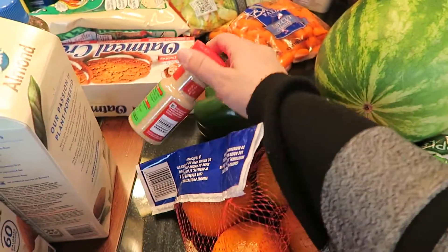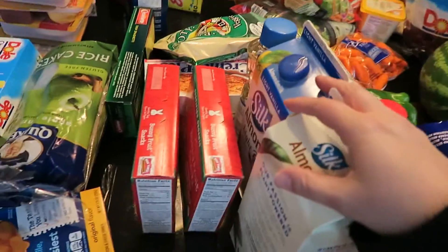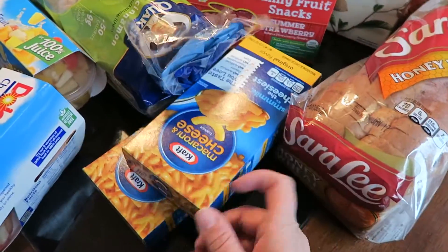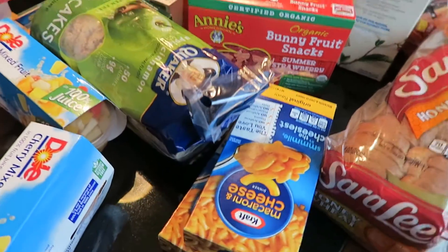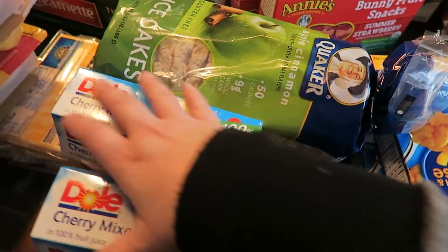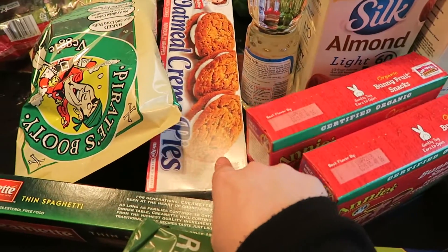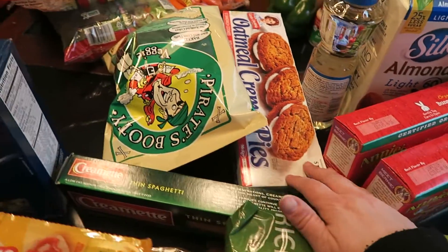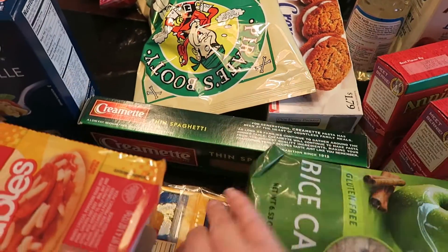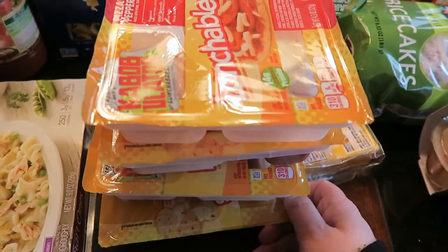A pepper, some garlic powder, two things of almond milk for Mr. Diesel, two boxes of bunny fruit snacks, two boxes of macaroni and cheese for Miss Amara, some cherry mixed fruit containers, rice cakes, oatmeal cream pies which Amara wanted as a treat, pirate booty, thin spaghetti, a block of Colby jack cheese, and four lunchables that Amara likes having around for snacks.